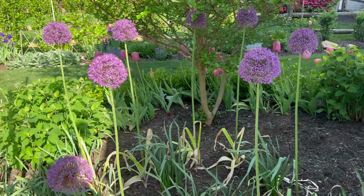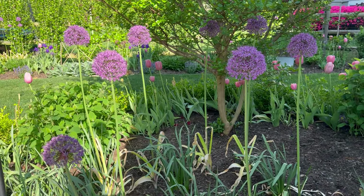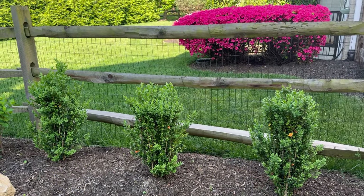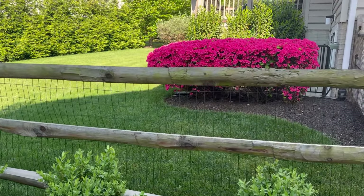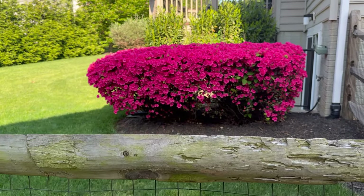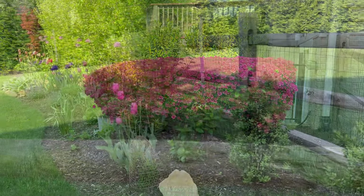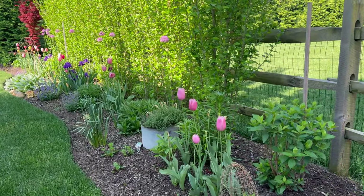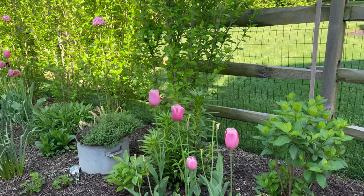I absolutely love these allium and that view — so pretty. Right behind our boxwoods, this hedge is my neighbor's azalea hedge. I look forward to this coming out every year; I cannot get enough of it. It is so pretty — that beautiful pink color. May is the color of purple for me. I have a lot of purple blooming plants and I am loving how they are intermingling with the pink tulips right now, enjoying it while it lasts.